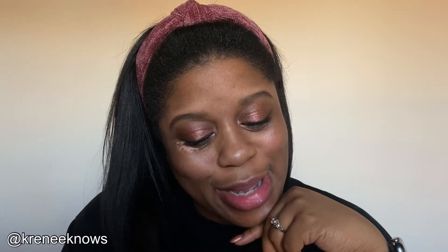Hi guys, welcome back to my channel — or if you're new, welcome! K. Renee here with K. Renee Knows. I know it has been a long time but I'm trying to get back into the swing of things. I decided to jump on today and do this quick and easy everyday no-brushes-or-tools-necessary, fingers-only makeup look. If you want to know how I achieved this rosy, glowy look, then keep watching. I'm already cleansed and moisturized, so let's get right into it.